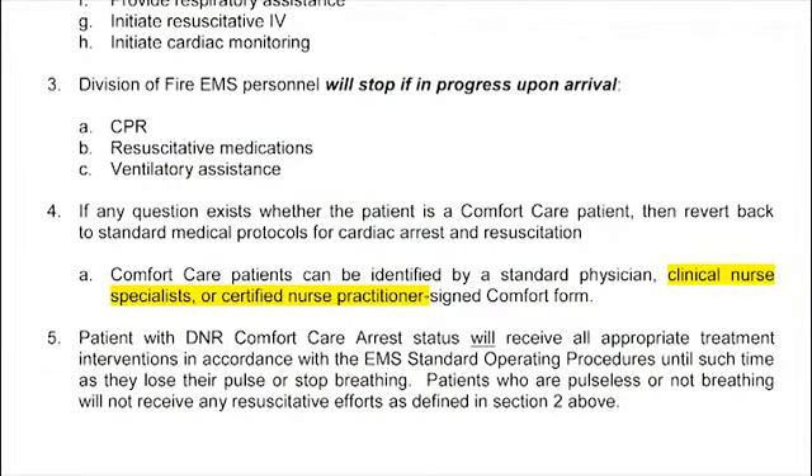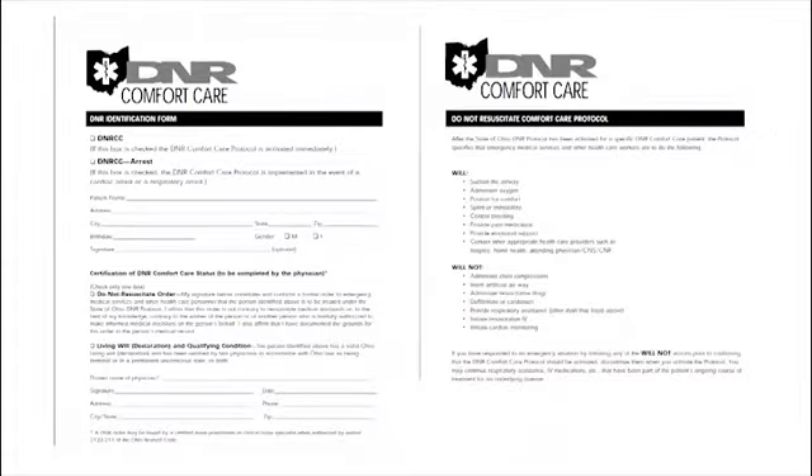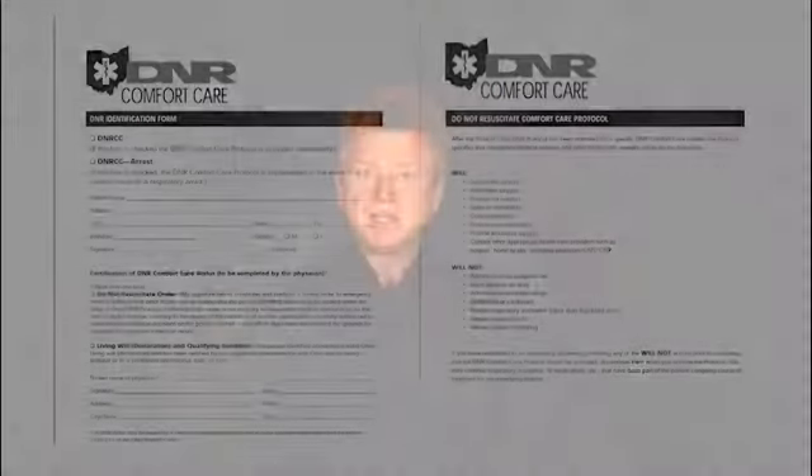We're going to start out with SOP 070001, which is the Limited Medical Treatment Plan. It was suggested in the protocol committee that we attach the actual form for the comfort care and comfort care arrest — exactly what the form looks like and what you can and cannot do. So the only change to that SOP is that you will have the actual form attached to refer to when you treat someone who's a DNR comfort care or DNR comfort care arrest.